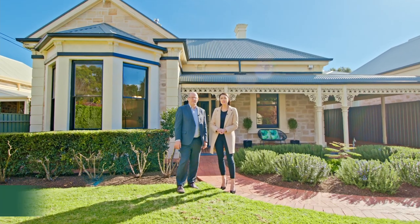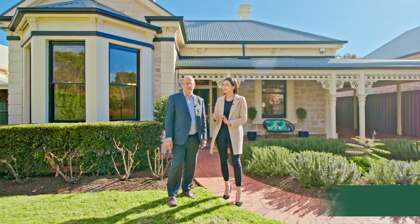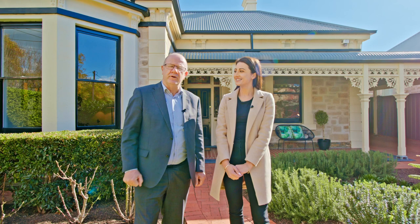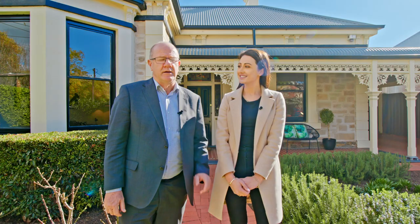We are proud to present our newest listing at 12 Salisbury Street in Unley. Together with John McCrosty and Amy Lee McCrow, we represent Bell Property Unley. Five bedrooms, two bathrooms, two generous living areas, all set on 1,006 square metres in prestigious Unley North. Let's come and have a look.